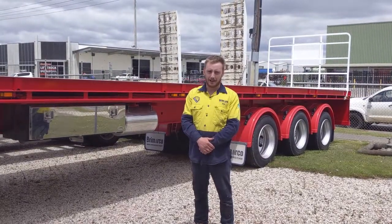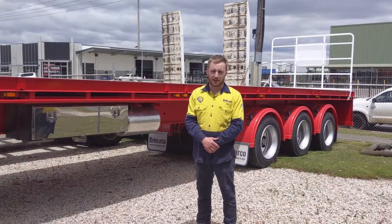Hi guys, I'm John Jackson here from Primarko. We're here to talk to you today about our 2019 flat top trailer.